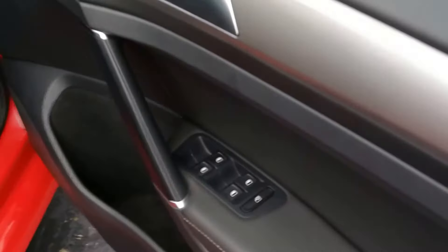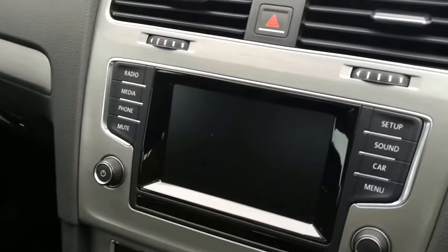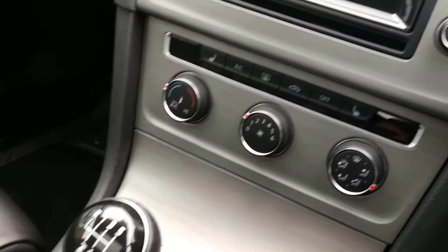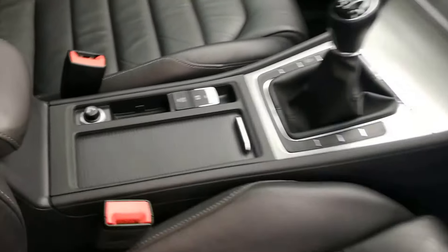All around electric windows, electric mirrors, automatic headlights, multifunction steering wheel with cruise control, VW infotainment system, aircon with front heated seats, auto stop-start, 6 speed manual and auto hold function.